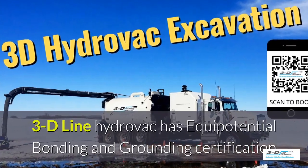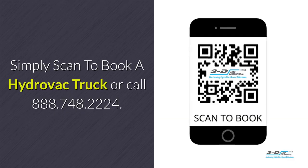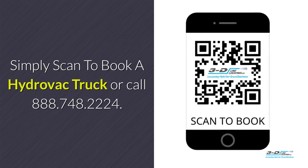3D Line Hydrovac is fully certified. Simply scan the QR code to book a Hydrovac.